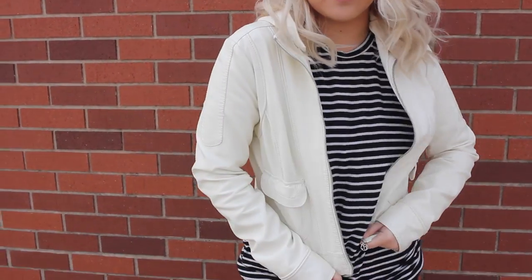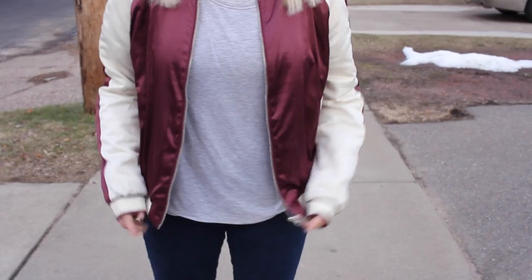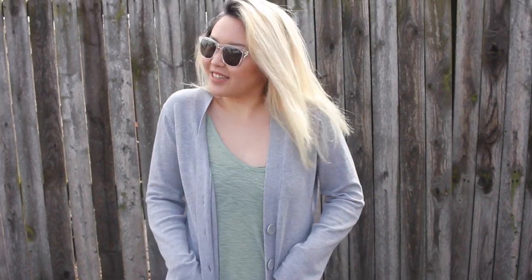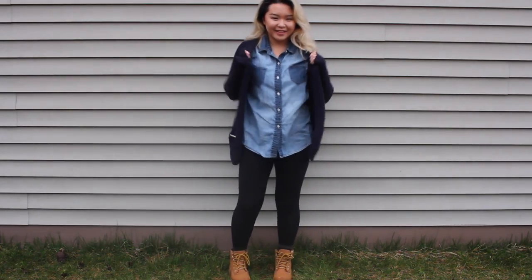So this is it for my video. I hope you guys enjoyed it — I had a lot of fun filming this. Give it a thumbs up if you liked this video, don't forget to subscribe, and I post every Friday. Check out all my social medias linked down below, and I will see you guys next week. Bye!